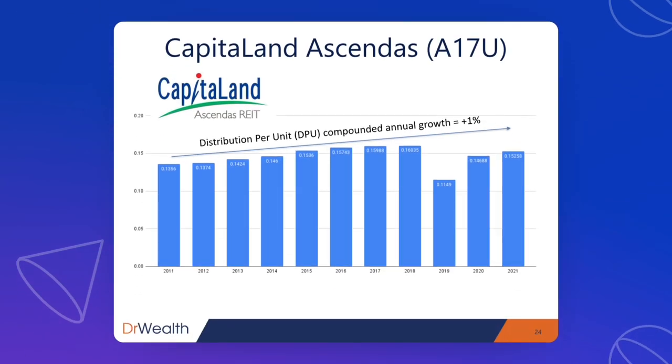Next, we have Capital Land Ascendas REIT. This is an industrial REIT and the distribution per unit has compounded at 1% per year over the past 10 years. You might think 1% isn't significant, but it still passes the criteria — it still managed to grow its DPU, even if not as fast as the rest. The concept of being able to consistently raise rent is still a sign of quality. Majority of REITs can't even get into this list — we only found 7 out of 40-plus REITs — so a growth of 1% per year is still commendable.